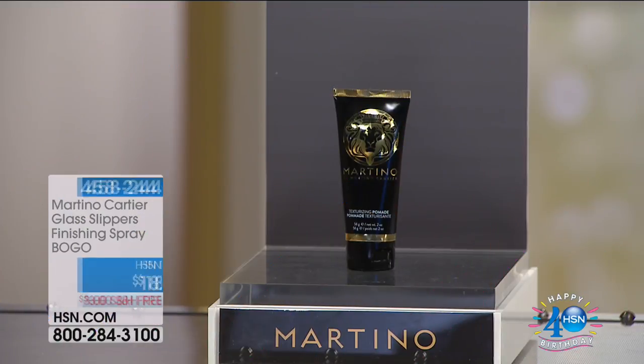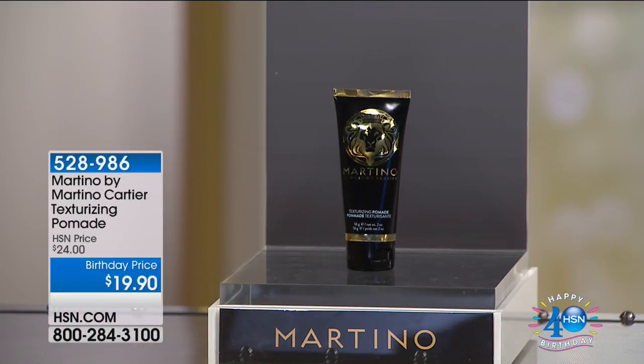It's that limitless, luminous, weightless shine — it conditions, it detangles. Also, it's a buy one, get one.